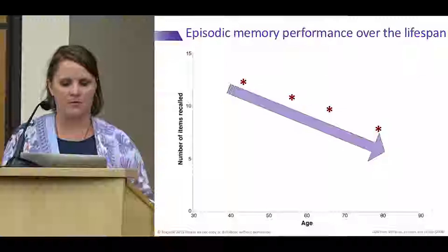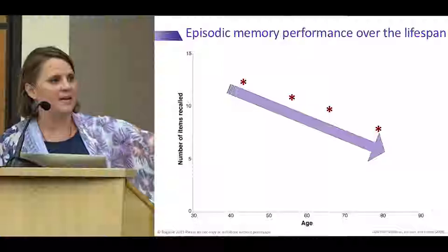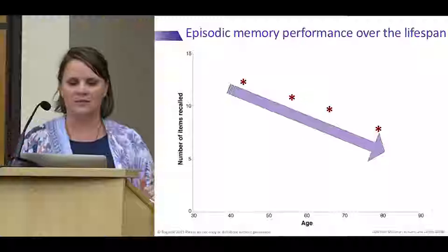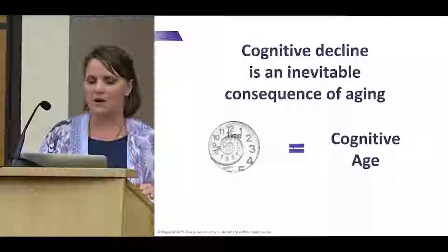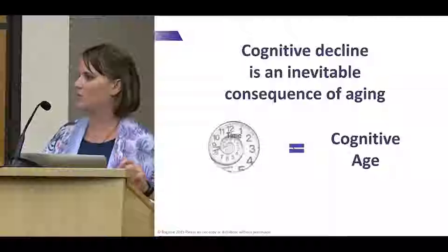Here's a graph with age by decade on the x-axis and memory performance on the y-axis. Starting in our 30s and 40s is when memory tends to peak. On average, memory gets worse with each subsequent decade. If we looked at this graph in isolation, we might conclude that cognitive decline is an inevitable consequence of aging — that we could determine someone's cognitive age by their chronologic age. But that news doesn't sound very good, so stick with me through the tough part.